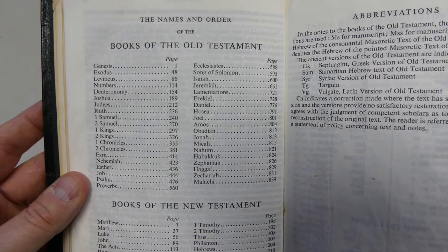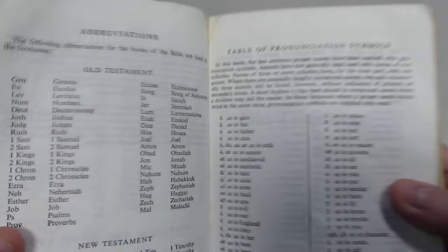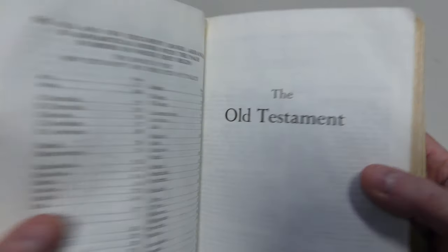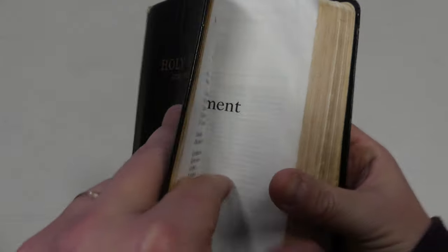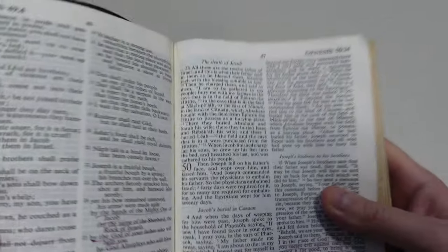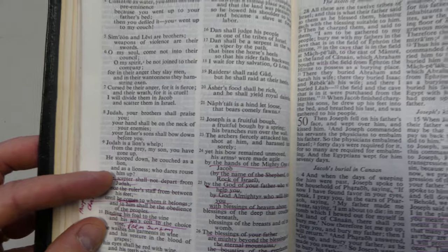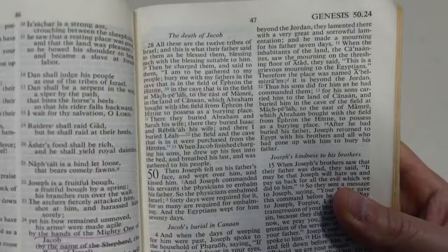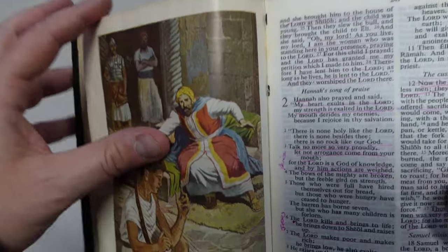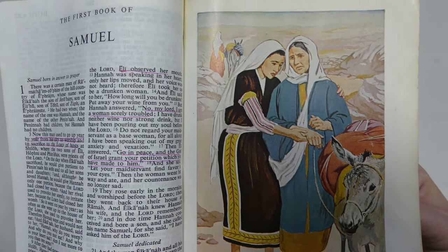You have the preface here, then we have the names of the books of the Bible and abbreviations. Pretty straightforward, common stuff that you see in a lot of Bibles. Getting into it here, whoever originally owned this used it a lot, so it's got a lot of wonderful Bible study markings in it. As far as what I really want to show you here is the format — even in the 1950s you had poetic format for certain parts of the Bible, and then paragraph formatting for other parts. This also has illustrations throughout the Bible.